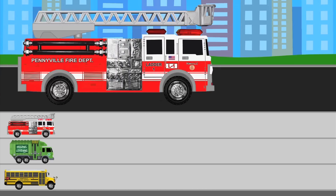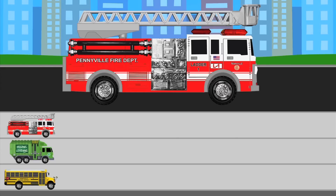So what street vehicle do you think we'll see next? A fire truck, garbage truck, or a school bus? Did you guess a fire truck? If you did, awesome — you got it right! We see a fire truck. So what sticker should we put on our chart? A fire truck sticker! We put another fire truck sticker in the fire truck row.